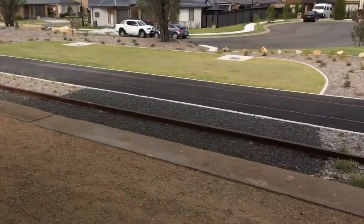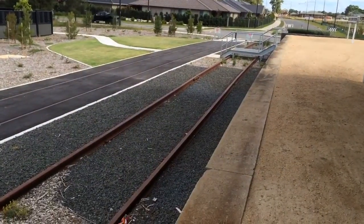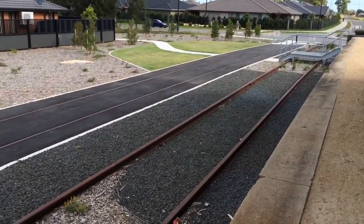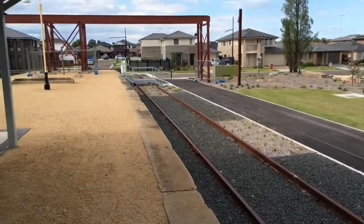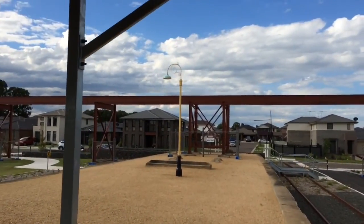Before I forget — I keep walking past and forgetting — there are the original train tracks there. And just over here there are also tracks. One of the original light posts is just there as well.